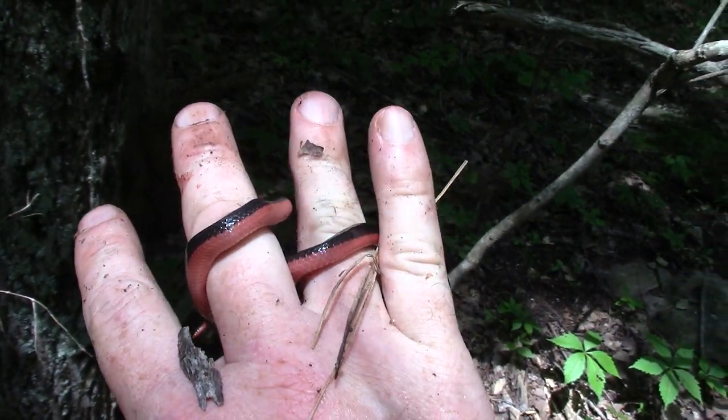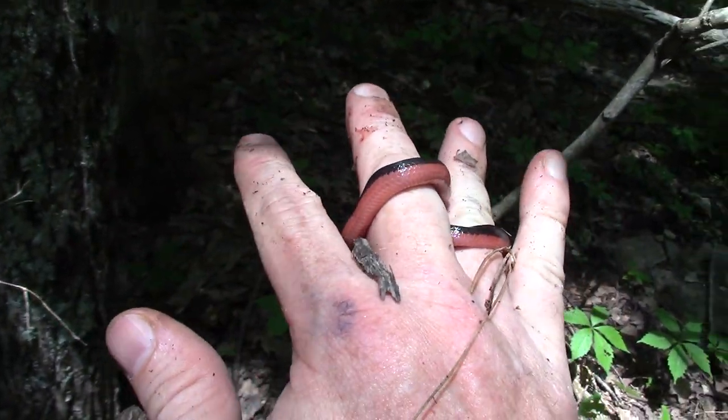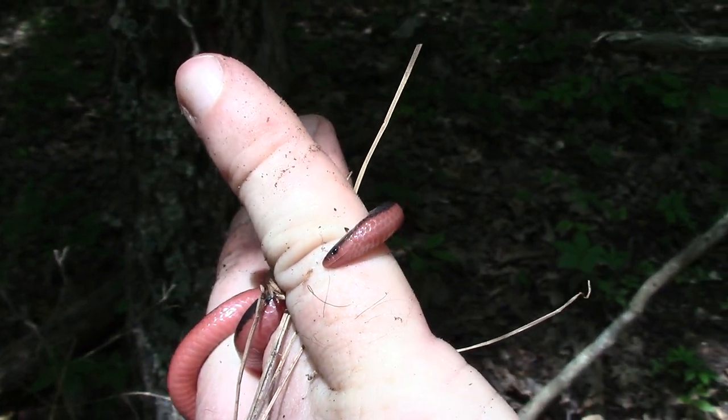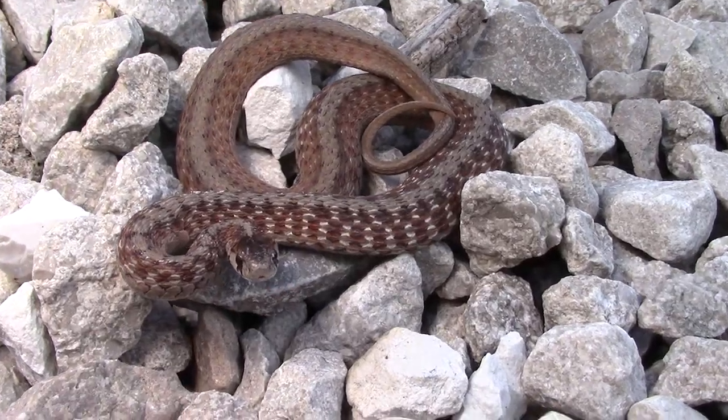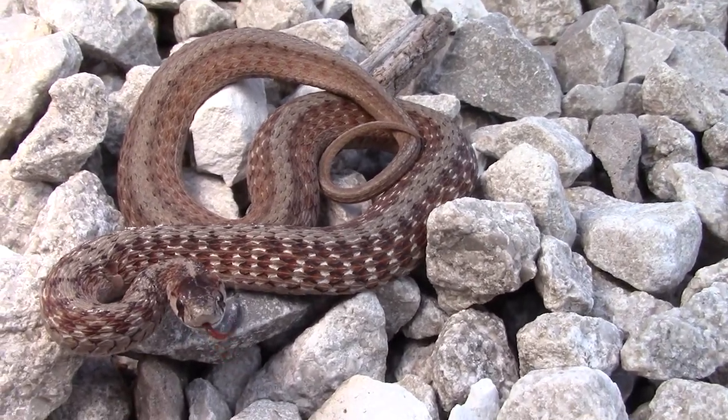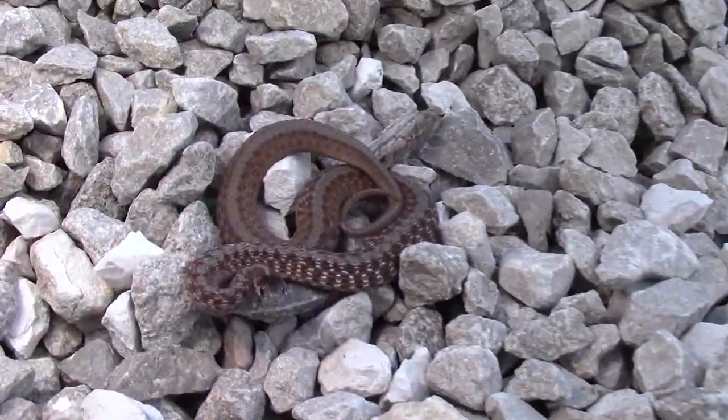Just found a little western worm snake — first snake of the day, finally. There's also a nice-looking little brown snake under that piece of rock right there on this rock pile.